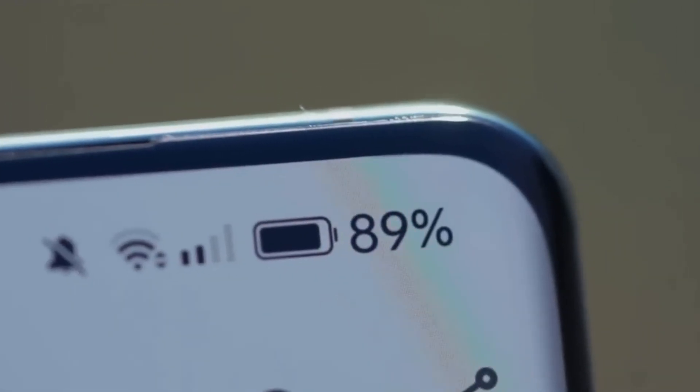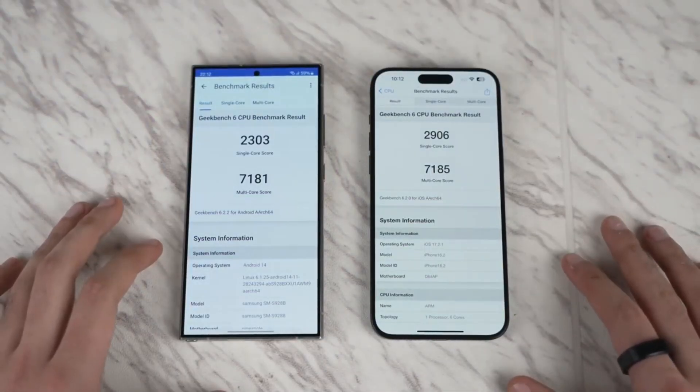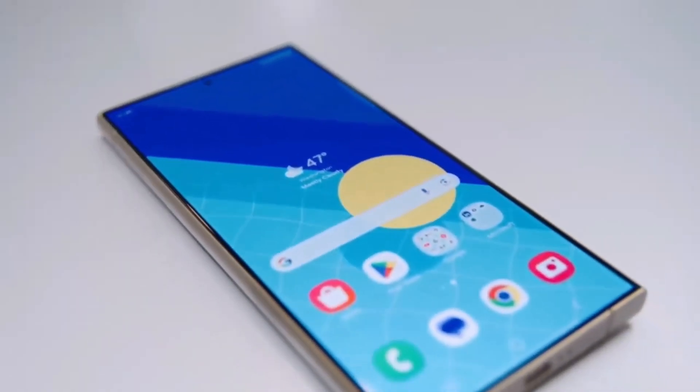Of course, this is all based on rumors for now. But one thing's for sure: the future of smartphones looks increasingly intertwined with the power of AI. And the Galaxy S25 Ultra, with its potential UFS 4.1 upgrade, might just be at the forefront of that exciting evolution.